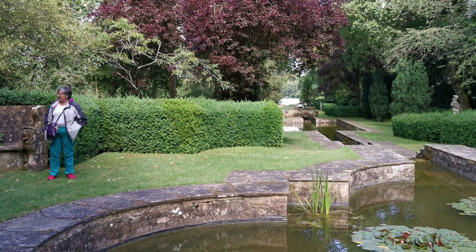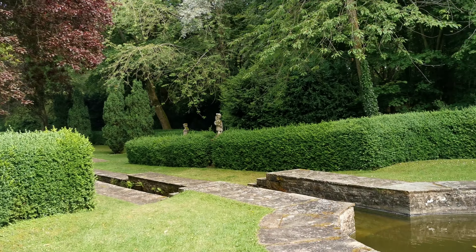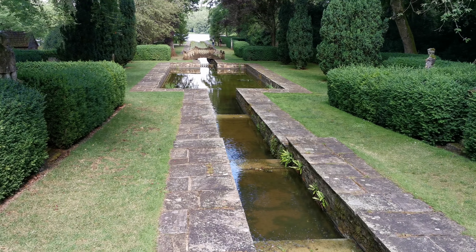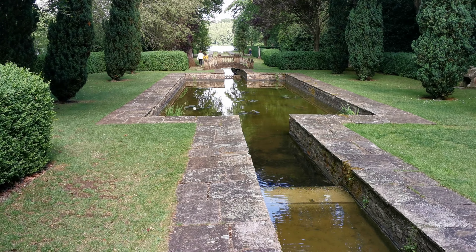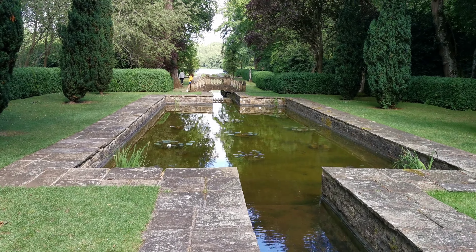This is Buscot Park in Oxfordshire, United Kingdom. We're near the water gardens here, so we'll have a little look at these lovely lilies in the lily pond and walk down here reviewing as we go towards the lake. I'm just trying to imagine what sort of person owned an area this huge and could afford to put in all these beautiful water features — it's enormous.